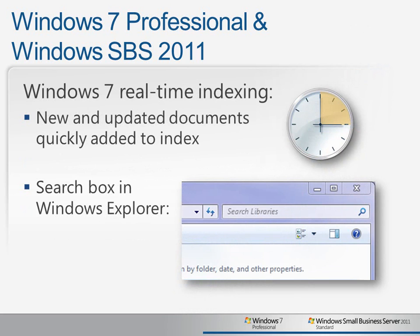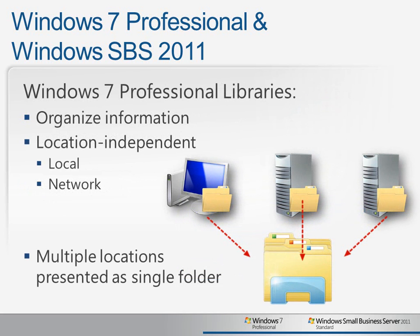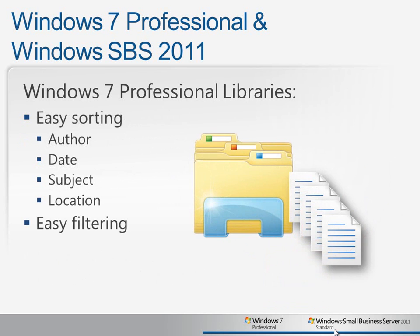To help drive a really great search experience, Windows 7 provides real-time indexing so that newly created documents are very quickly added to the index in less than a minute. So when users are browsing for files in Windows Explorer and use the search box to search across their libraries, they'll be sure to find the latest available information. Windows 7 also provides document libraries, which is a great way to help organize information. It's location independent so that you can include folders that are local to the user's PC or available on the network, and multiple locations are presented as if they were a single folder, making it very quick and easy for users to find all the information that they need. Windows 7 libraries can easily be sorted by author, date, subject, location, and so on, and can also be filtered so that the user can quickly find exactly the right information they're searching for.